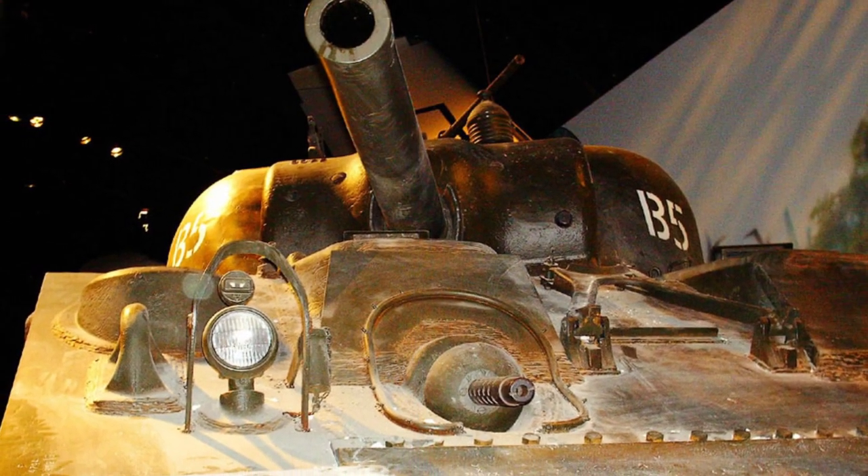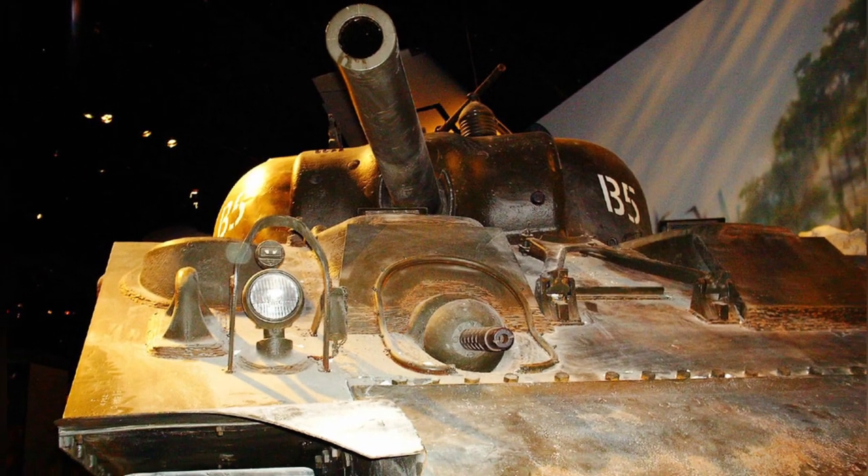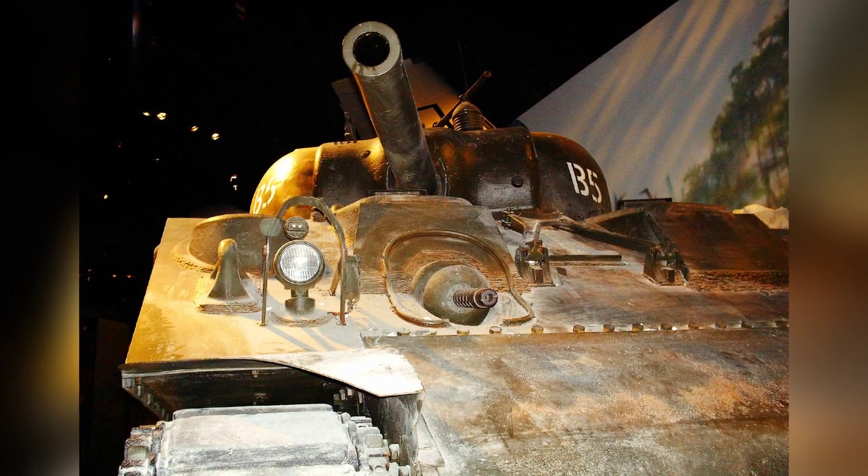A photo of an M4 Sherman tank taken at the National Museum of the Marine Corps in Quantico, Virginia, on January 15, 2007. This is the second photo in the series.